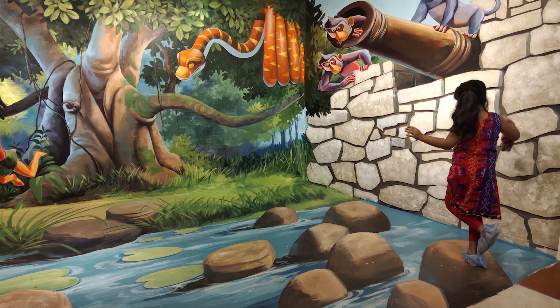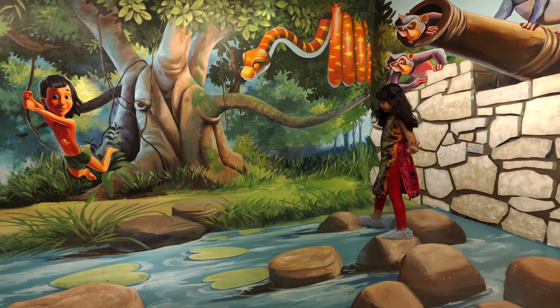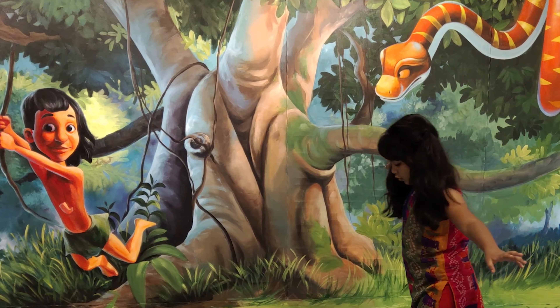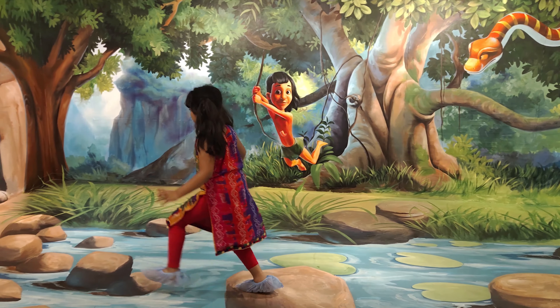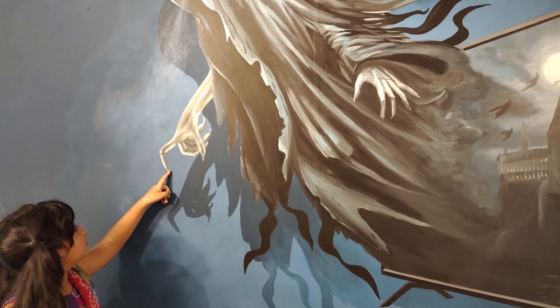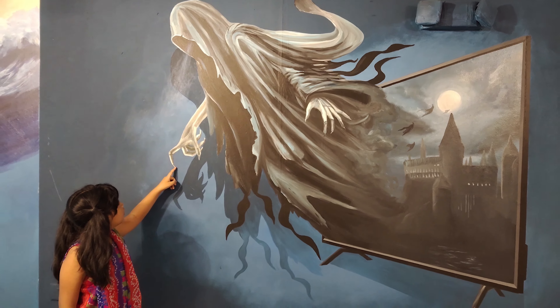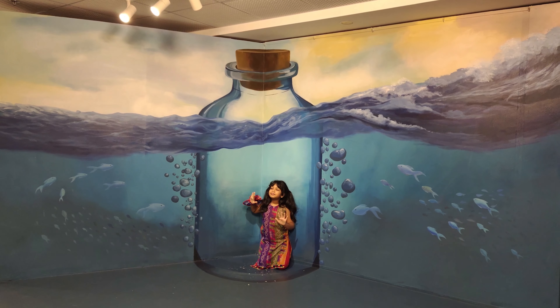Then I went through these rocks — I had to be careful not to fall in the water. It was very hard for me to jump on those rocks. Then a tiny fairy came to me, it was very scary. She locked me up in a bottle but I got out and got into a bubble and I was flying.